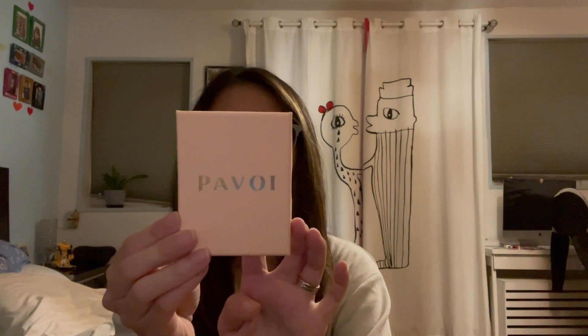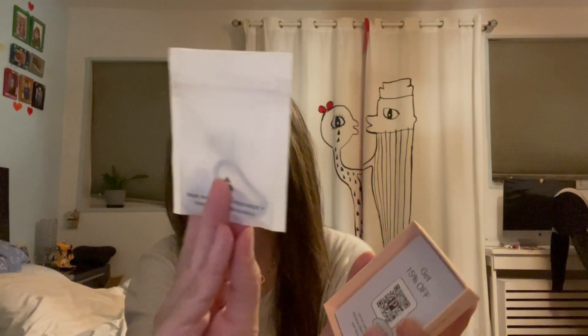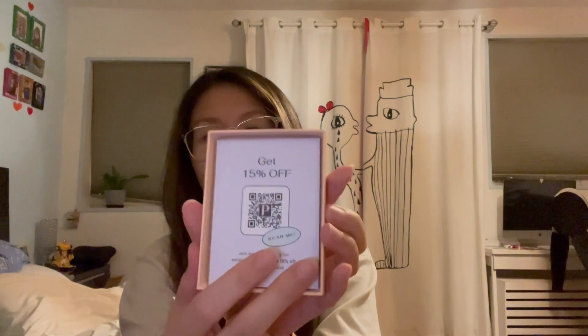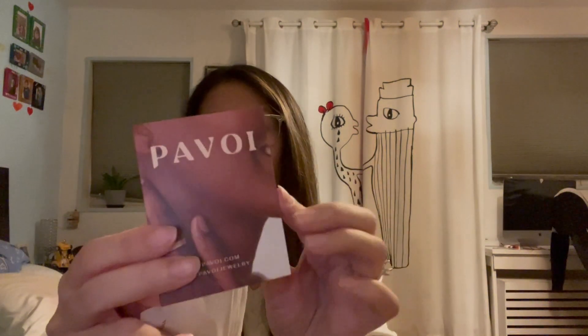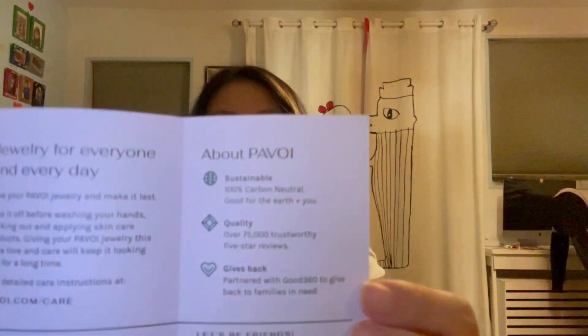The one I chose is the white gold 14k gold plated. Let's open that and see. Inside there's a card to get 15% off, and a little information about their jewelry.